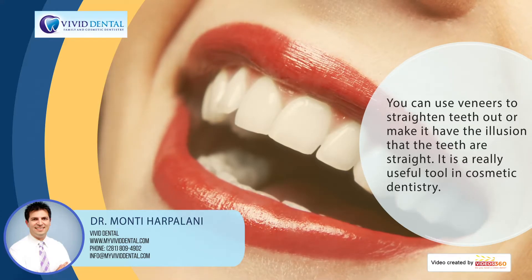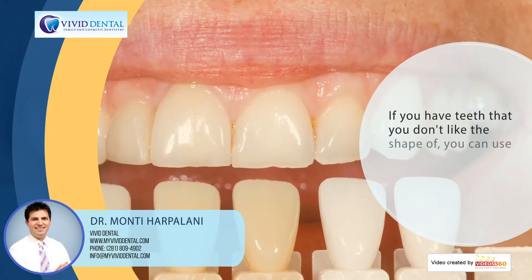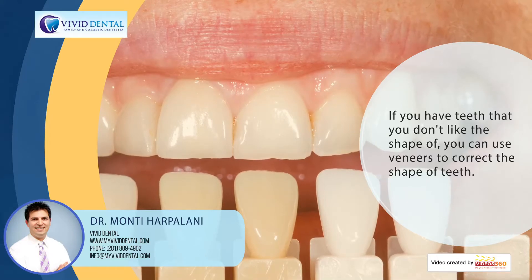It's a really useful tool as far as cosmetics go, not just for misaligned teeth. If you have teeth that you particularly don't like the shape of, you can definitely use veneers to correct the shape of the teeth as well.